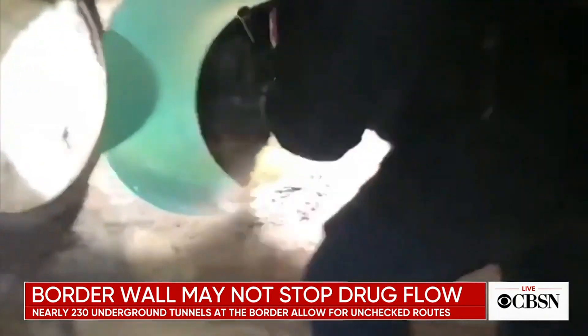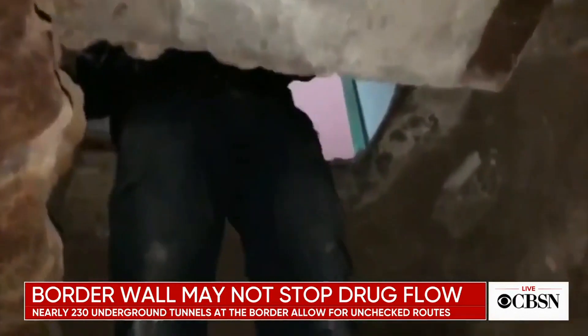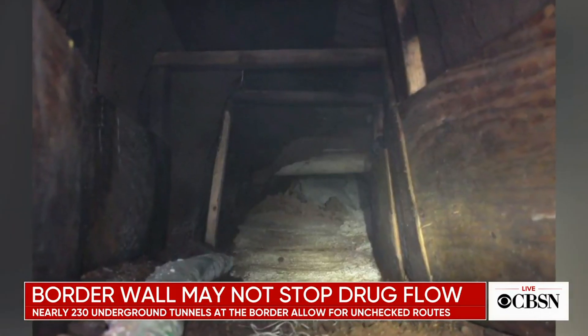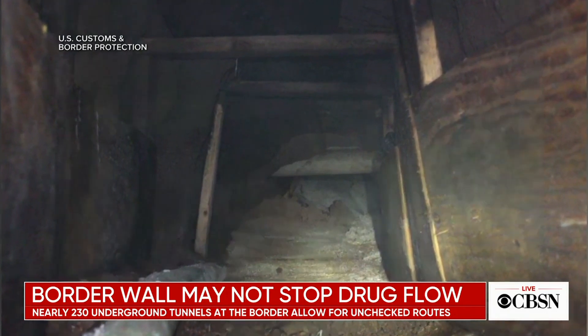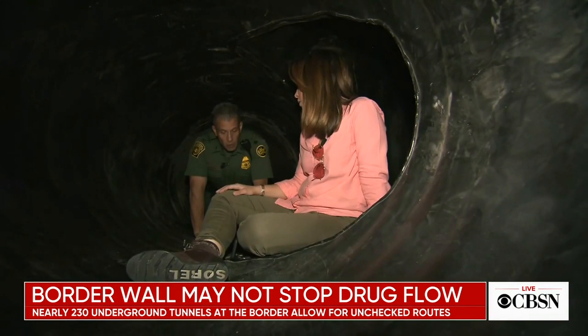Earlier this month, the Mexican federal police discovered a tunnel that accessed the sewer system flowing into the United States. And last month, border patrol sealed an unfinished tunnel that crossed into Arizona. As Hecht noted, these tunnels are about drugs — for the most part.